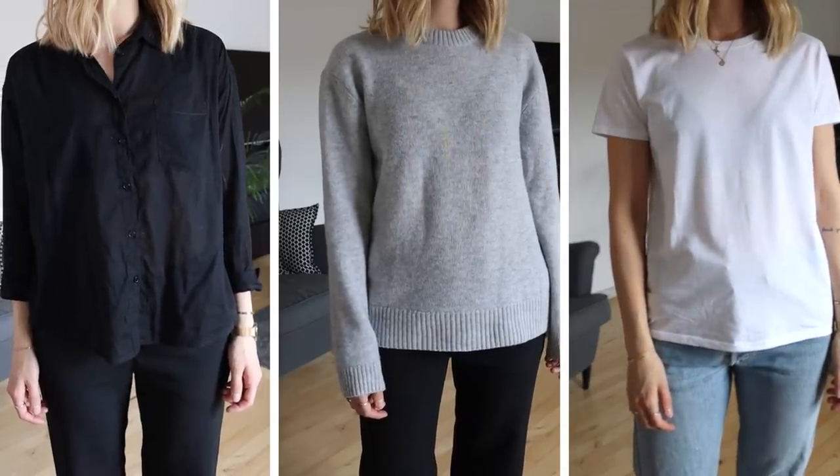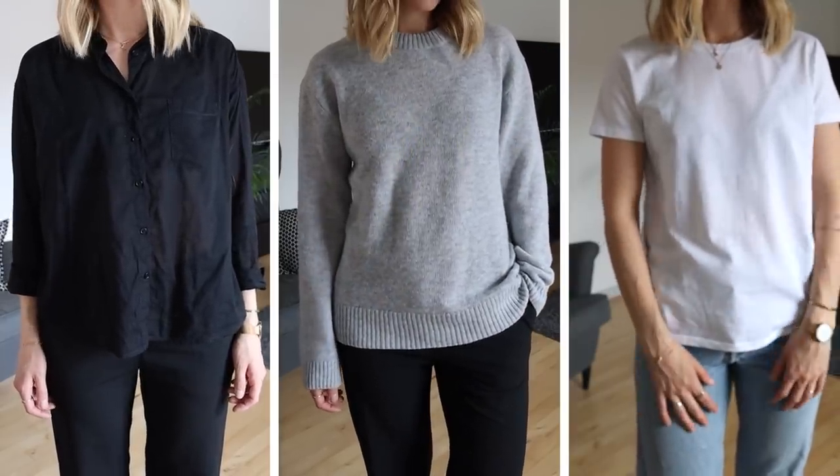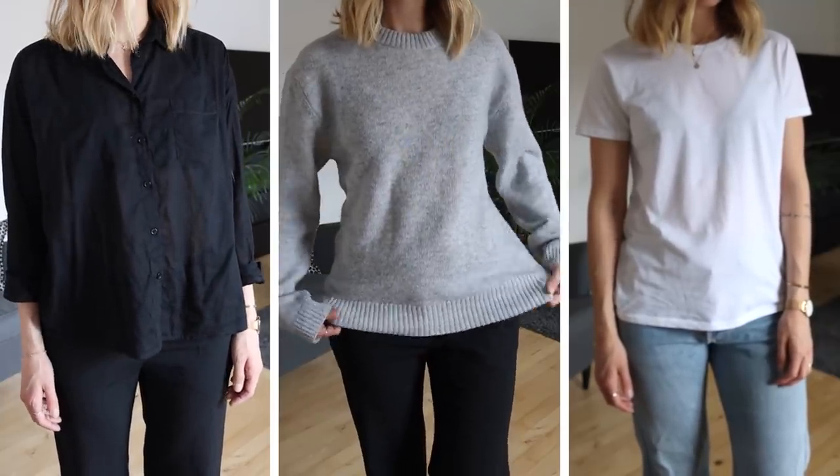A basic black shirt is easy to dress up and down — great for an evening look but also easy to wear during the day. Then I packed a jumper so I would be able to layer up, and then a couple of fresh tees because I can never live without those.